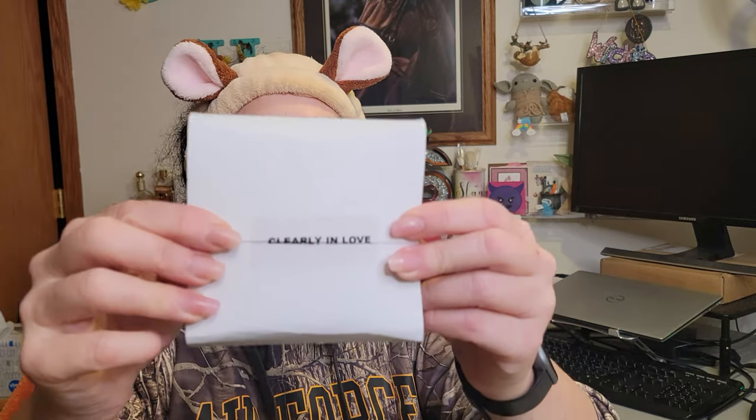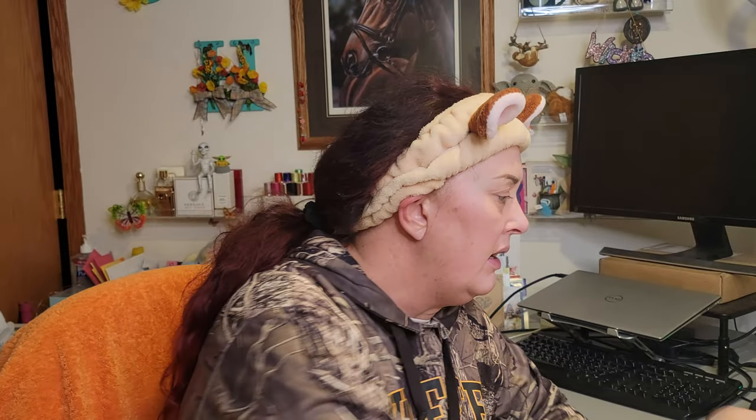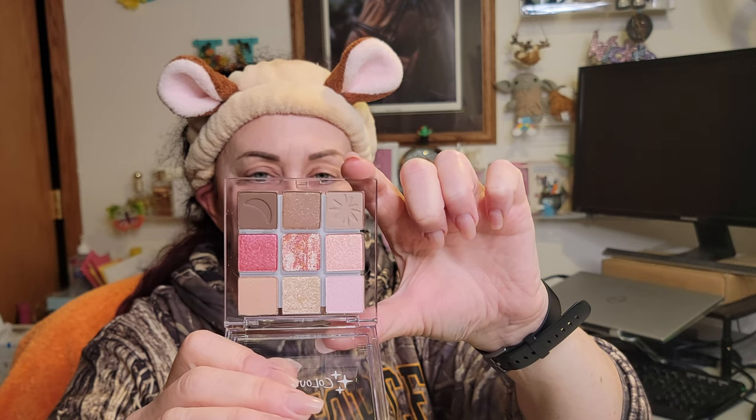We also have the Tony Moly pomegranate sheet mask — Tony Moly is a really well known Korean beauty brand. You leave it on 20 to 30 minutes and pat the excess serum into your face; you could probably get two uses out of it. And finally, the Clearly in Love mini palette from ColourPop — nine pans of pressed powder eyeshadows in beautiful colors. ColourPop is such a great, consistent brand made in the USA. Such a cute and pretty little palette!